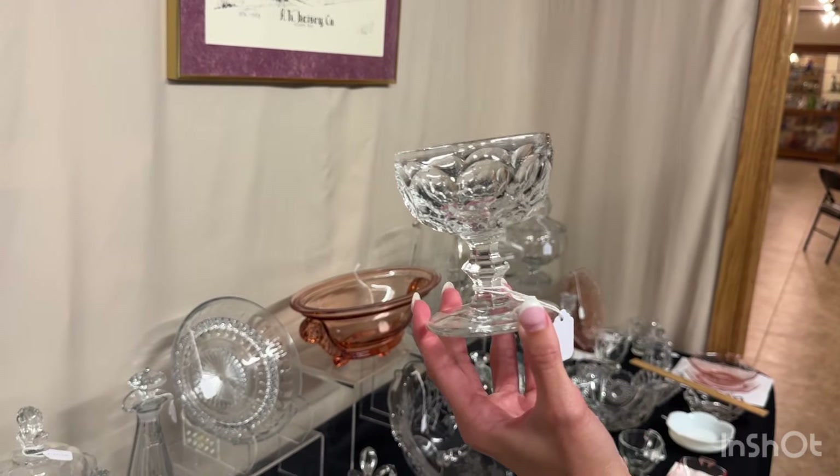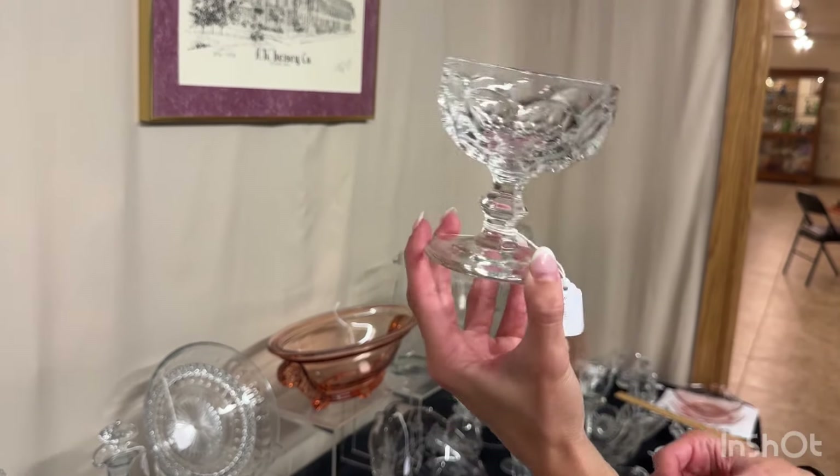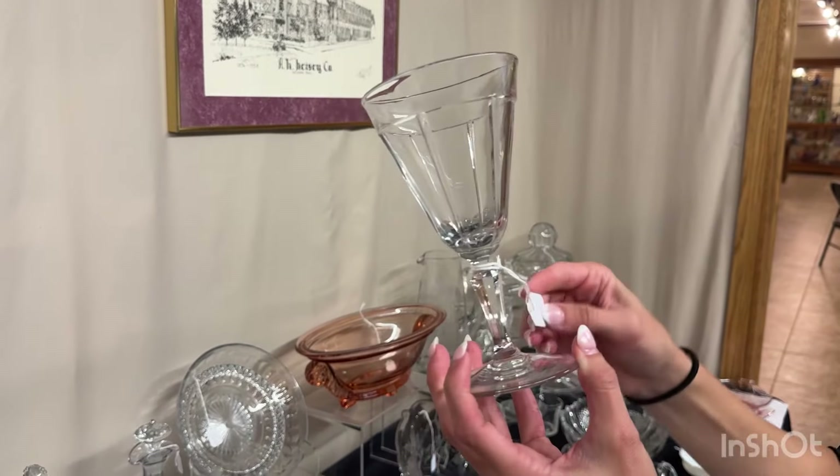Whirlpool saucer champagne sherbert. We have 12 of these available. They're $5 each. Tudor goblet. One available. $18.